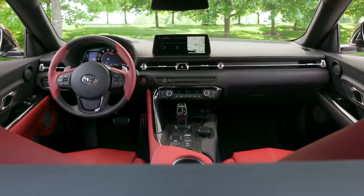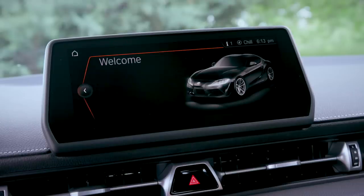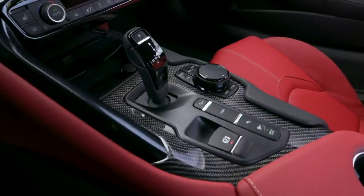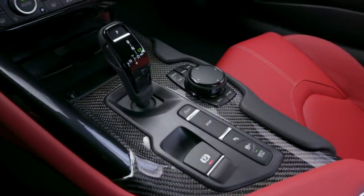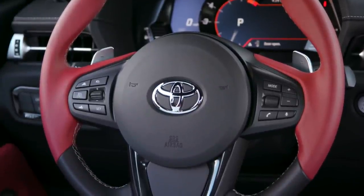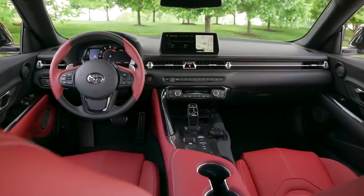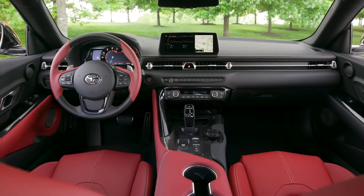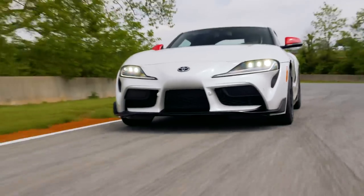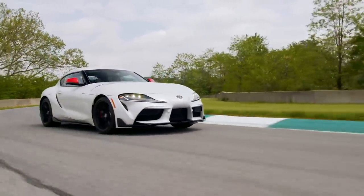Let's address the elephant in the room. Yes, the Supra's interior is essentially just a Z4 in disguise. You get the same 8.8-inch entertainment screen, the same iDrive dial controller, and a lot of the same textures and materials. But once you spend some time inside, it's hard to hate. The cabin is comfortable and functional with high quality materials you'd expect of a $50,000 sports car. The Supra separates itself from the Z4 with things like 14-way electronically adjustable seats, an upgraded JBL sound system, and more leather and Alcantara. The Supra is all about driving anyways — you probably won't complain about the cabin when you're tossing this car around on the track.